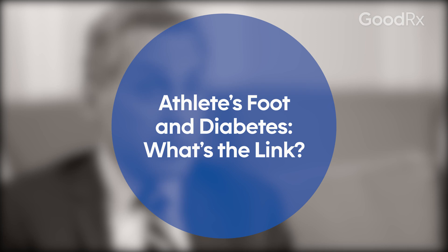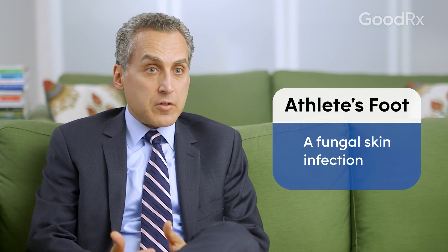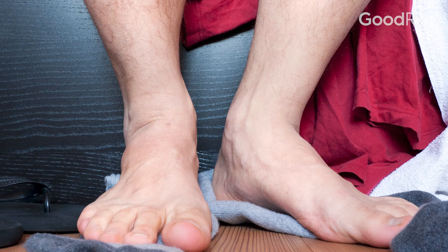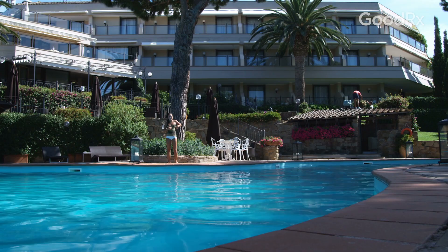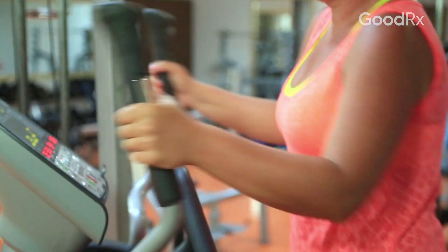Athlete's foot is a fungal skin infection and anybody can get it. The technical term for it is tinea pedis. You typically catch it from walking barefoot in public places — pools, gyms, locker rooms, things like that.